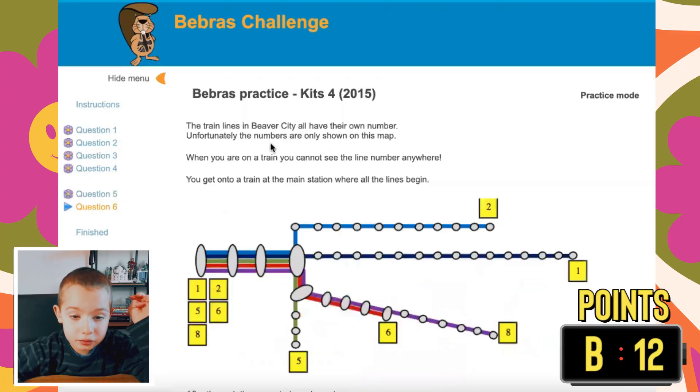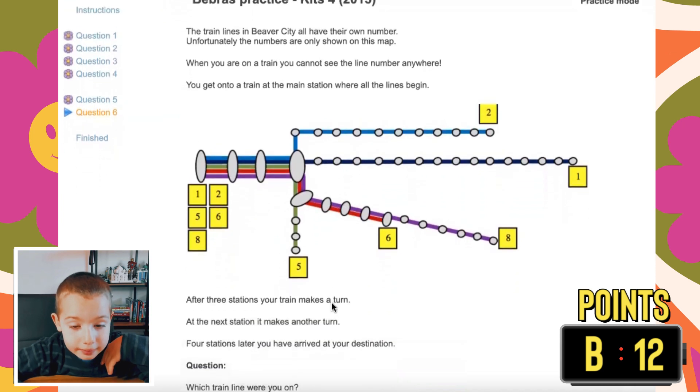Question six. The train lines in Beaver City will have their own number. Unfortunately, the numbers are only shown on this map. When you are on a train, you cannot see the line number anywhere. You get on a train at the main station where all the lines begin. After three stations, your train makes a turn. At the next station, it makes a double turn. Four stations later, you have arrived at your destination. We are on line two — go one, two, three, make a turn, then one, two, three, four — and we arrive at destination six. Press six, and it says correct.